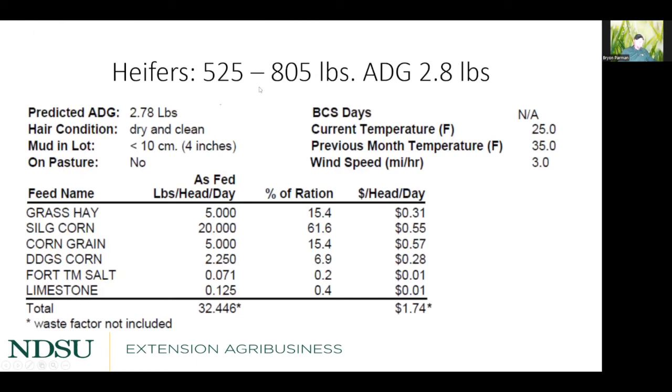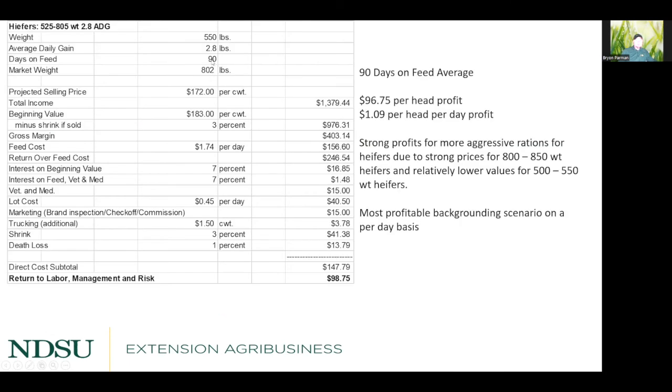The aggressive heifer scenario — 2.8 lb/day from 525 to 805 pounds — costs $1.74 per day in feed but gets the job done in only 90 days. Projected selling price and beginning value are similar to the other heifer scenarios, but total yardage drops to just $40. The result is nearly $100 per head profit — specifically $98.75 — a dramatic improvement over the slow-gain heifer scenarios simply by reducing time in the yard.